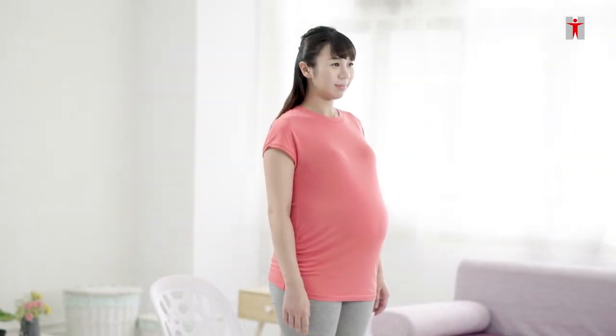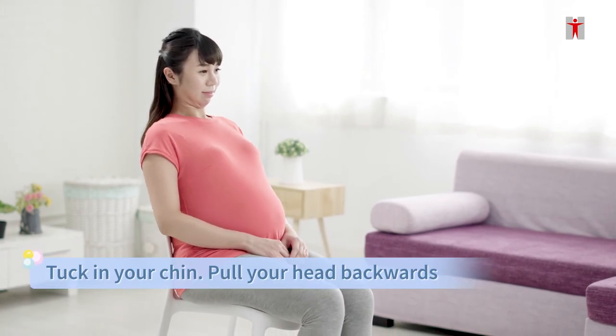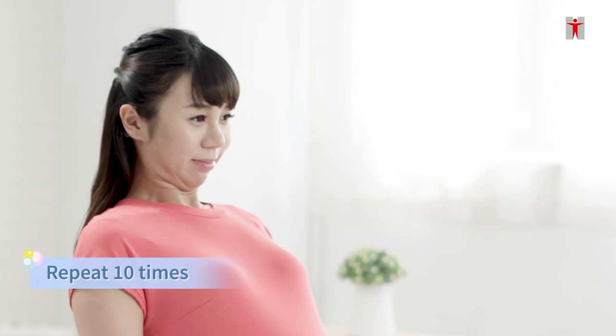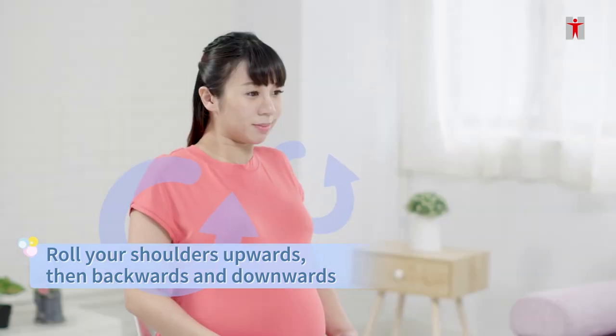Here are some stretching exercises that can relieve shoulder, neck, and back pain. Neck stretching exercise: to stretch the neck muscles, sit on a chair with the back straight. Tuck in the chin and pull the head slightly backwards. Hold for five seconds, then relax. Repeat ten times. Shoulder stretching exercise: sit on a chair and gently roll the shoulders upwards, then backwards, and downwards.